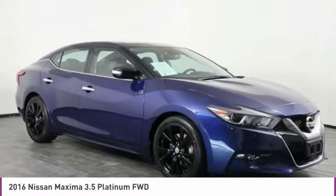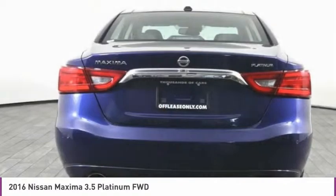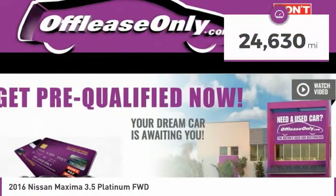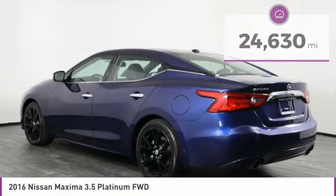Advanced technologies such as Nissan Intelligent Key and Push Button Ignition offer convenience and control, and is priced below $20,000. This vehicle has less than 25,000 miles. Here are some of this vehicle's great options.